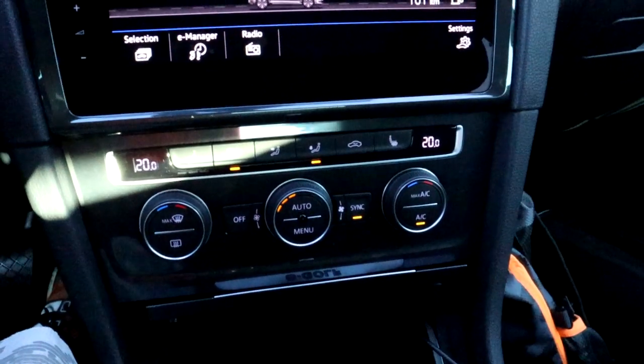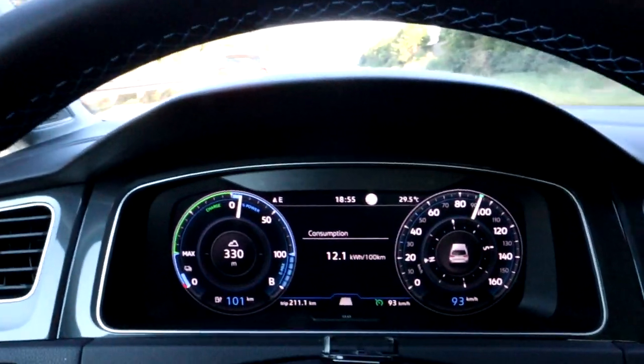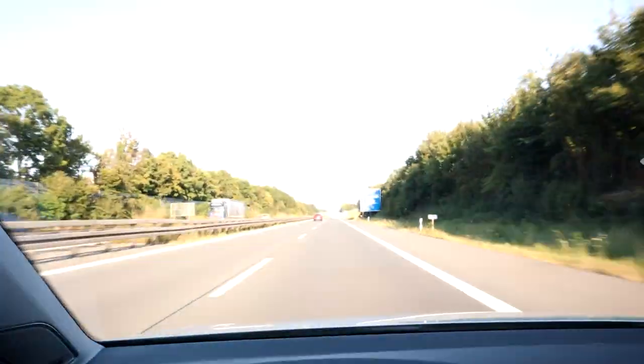I set the cruise control to 20 degrees for the whole cabin, not just my seat, because I have Olivia with me and she has to be cool too. Outside it's 29.5 degrees — when I left it was 30.5 degrees. It's so hot.